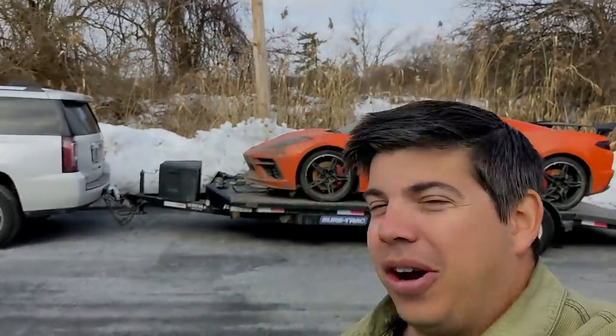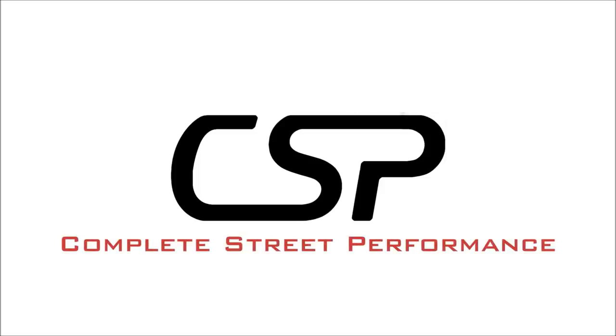So let's go on over to Oaks Detail now, unload it off the trailer — basically straight from Florida, the winter storm — and see what kind of magic they can work on. Not every day you have the dirtiest C8 in the world on your trailer, but today is that day.